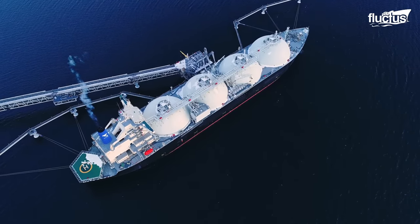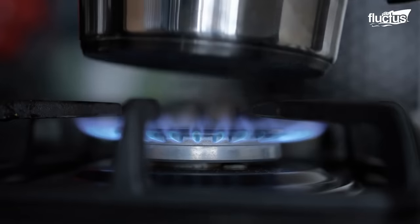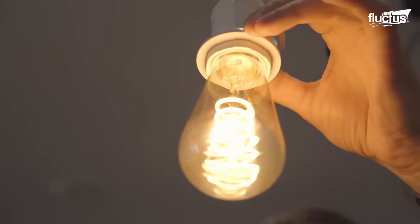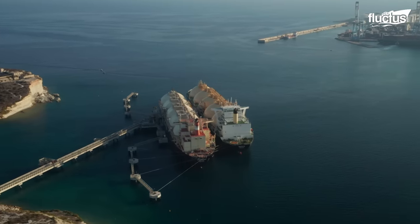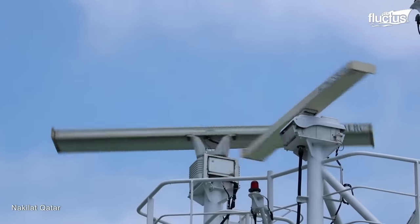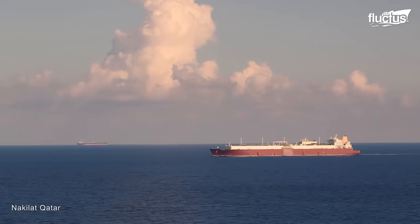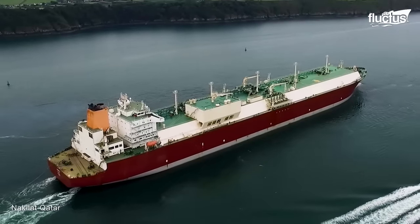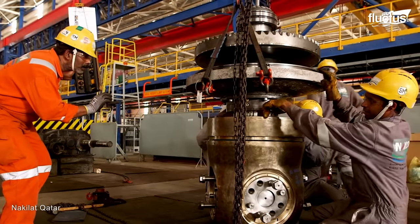Hello everyone, and welcome back to the Fluctus Channel. Liquefied natural gas, or LNG, has become a significant source of clean energy, primarily due to its low carbon emissions and vast availability. To facilitate the transport of LNG over long distances, specialized vessels called LNG tankers are utilized. These ships are capable of carrying large quantities of LNG, but wait until you see the enormous shipyard where they are built.